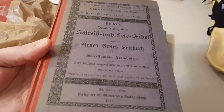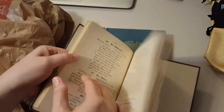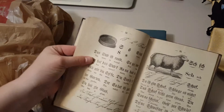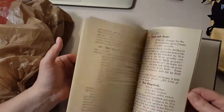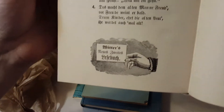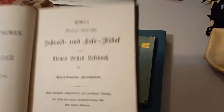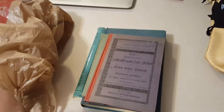I thought this one was really cool — this one is a hardback book, and yeah, this one is super cool. Look at those pages, aren't those really cool? I was super excited to get this one. This particular book is from 1916 — I was really excited to get that.